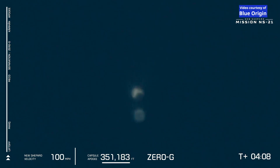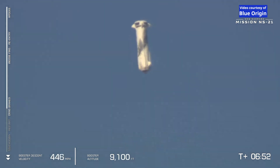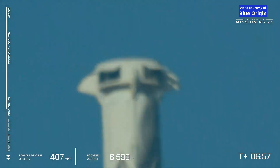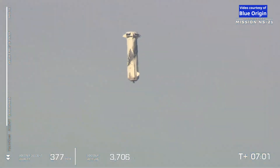We just received confirmation the crew capsule's apogee of 351,183 feet. You can just see that the air brakes are deploying here. This is such a critical step in slowing the vehicle down. Velocity starts to decrease very rapidly. You can follow along on the top right corner of your screen. And we just heard the sonic booms.